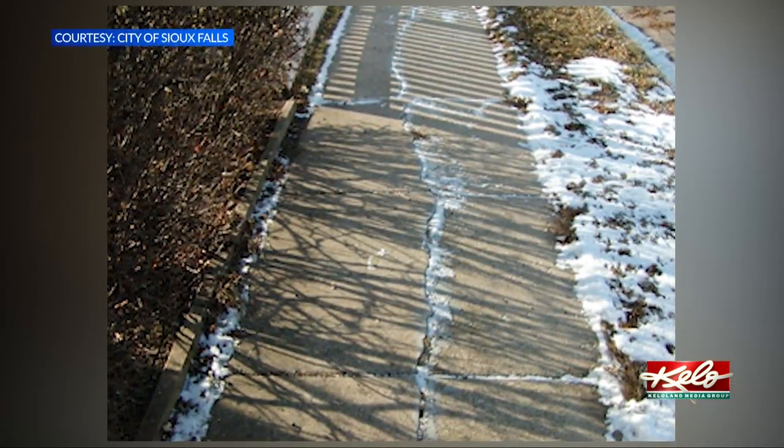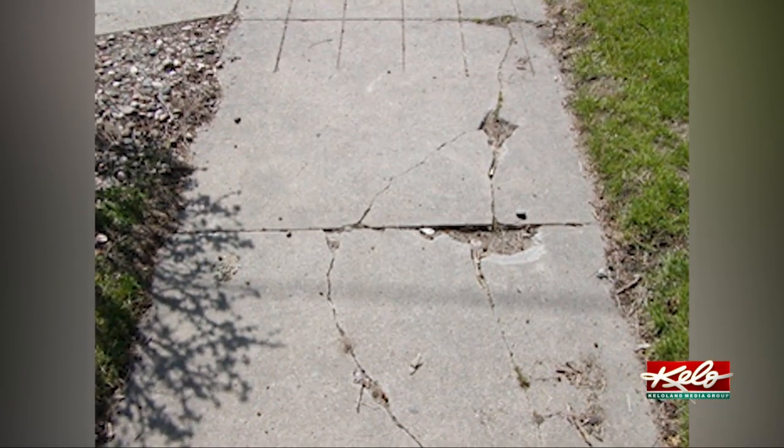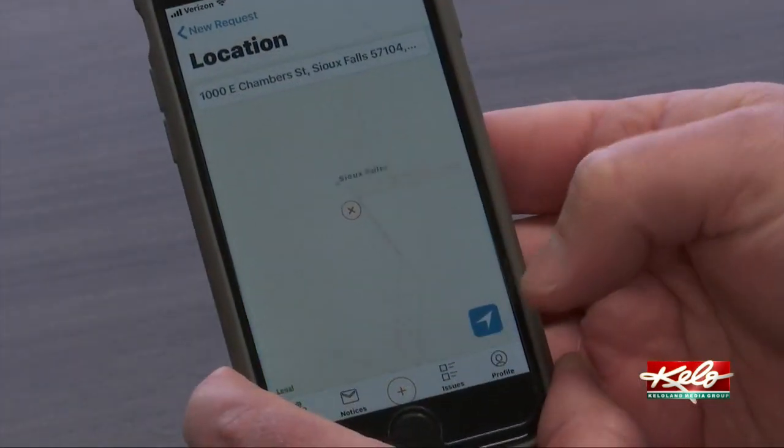In some cases, the line separating these responsibilities can be about as jagged as a cracked sidewalk. But there is a way to tell — if it's a curbside walk where the sidewalk and the curb are right next to each other and connect to the street, that would be city-owned. If you are uncertain, you can contact the city with questions or use their OneLink app to send in pictures of where you find one.